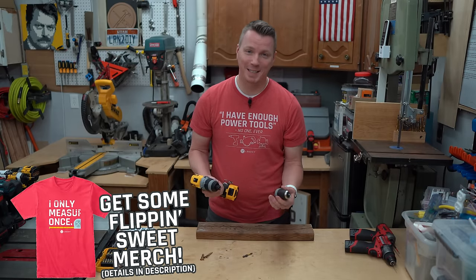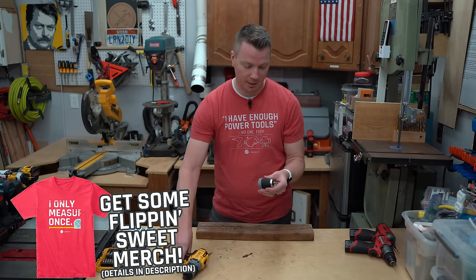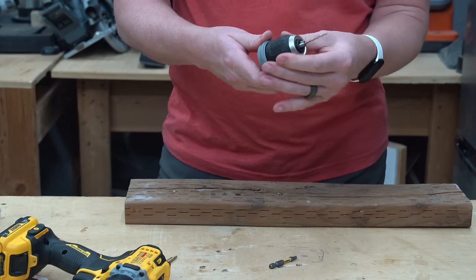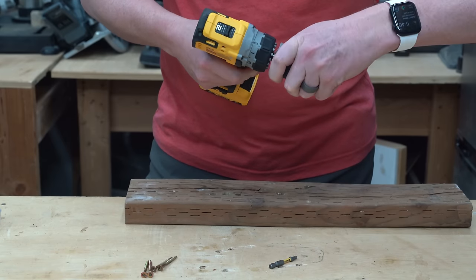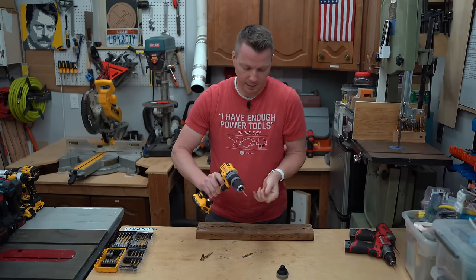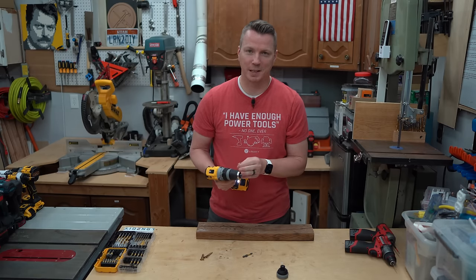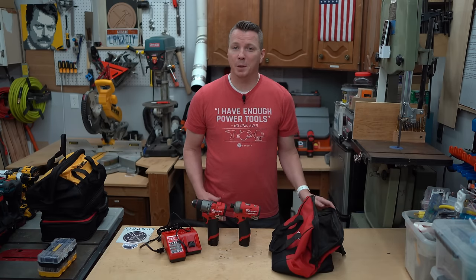On a related note, I keep running into this issue even during the demo here. With this chuck, I don't have a way to loosen it — I can't just turn the body of the chuck. I have to take this one off and put this one on, and then I can loosen it and get the bit out. So don't leave your bits inside the keyless chuck, otherwise you're going to have to remount it to get them out.